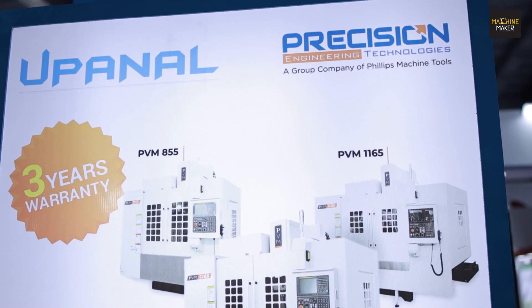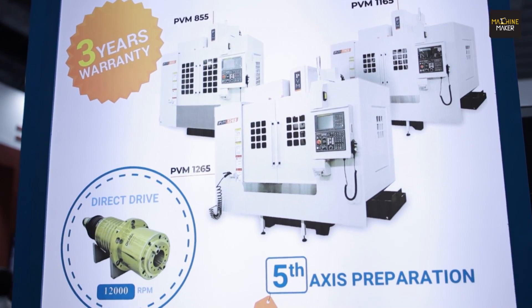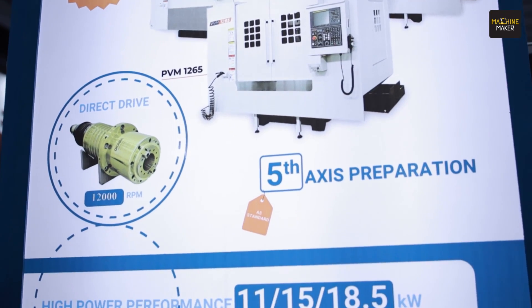Our machine is performing very well and we are targeting aerospace sectors and die and mold, because we are also offering an 11/15 high-power motor for the same machine. If anyone wants building solutions, please contact us at Upnald in Peenya — we have a tech center there.